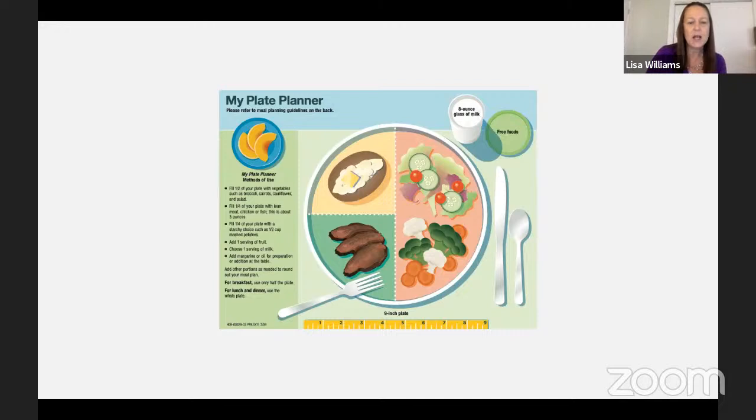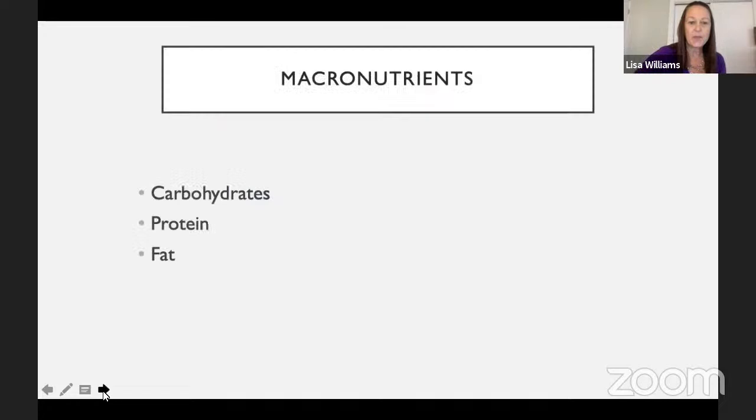We tend to bounce off of this MyPlate Planner frequently. It's a nice representation of all the components of a healthy meal. We might not have every single one of these components at a given meal, but they are important to include throughout the day. Today, we're going to focus more on the macronutrients — the foods your body needs in larger quantities: carbohydrates, proteins, and fat — as opposed to micronutrients like vitamins and minerals, which your body needs in smaller amounts.